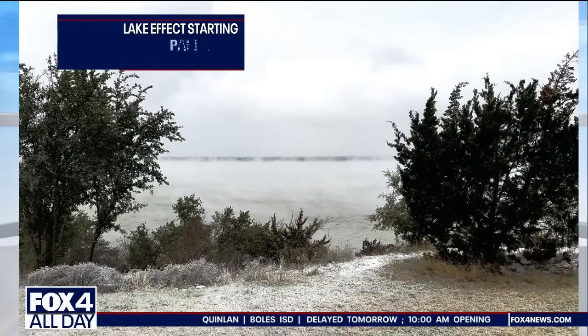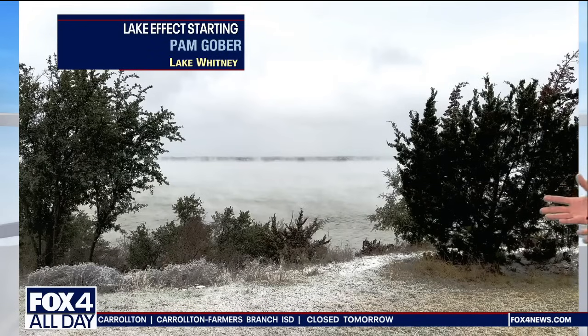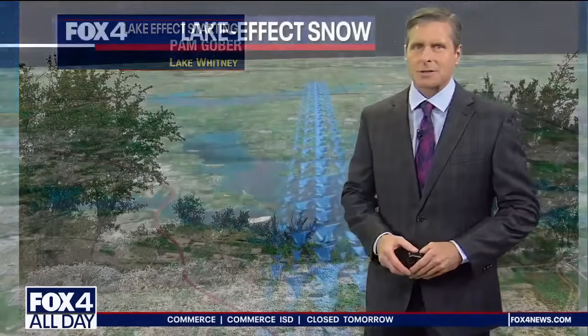This is a good example of what happens as arctic air blows across the relatively warmer lakes. Those lake waters were averaging around 50 to the lower 50s, while the air itself was only about 10 degrees. That's Lake Whitney — that photo courtesy of Pam Gober — and you can see the steam rising off the lake surface itself.